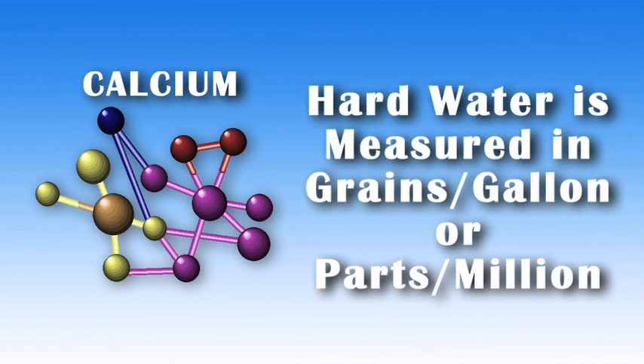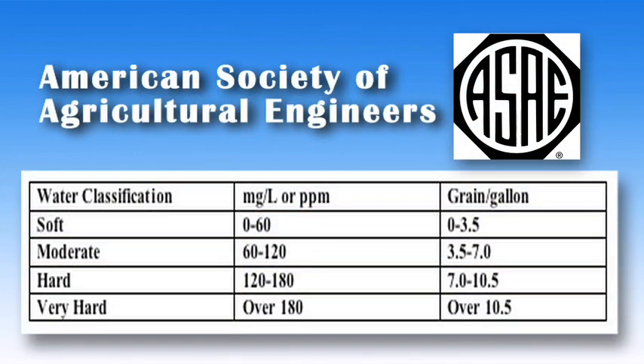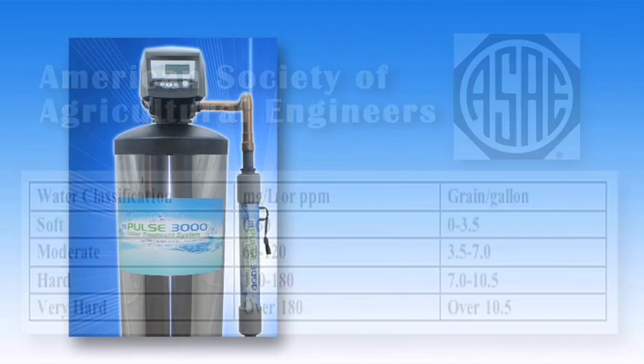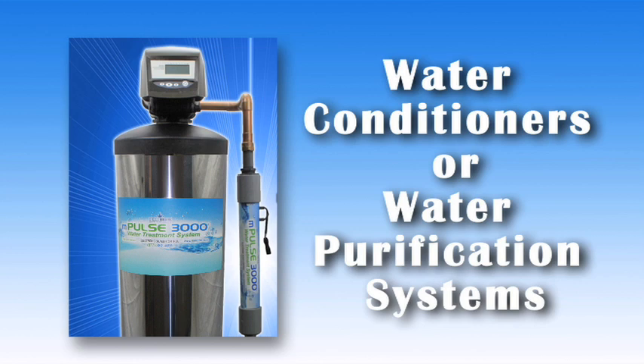Hard water is measured in grains per gallon or parts per million. Generally, grains is used in home water treatment and parts per million in pool water chemistry. A grain is equal to 64.8 milligrams of calcium or magnesium bicarbonate. The American Society of Agricultural Engineers defined water hardness this way. Water treatment devices which do not remove calcium and magnesium cannot be called water softeners and are sometimes referred to as water conditioners or water purification systems.